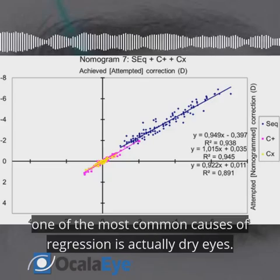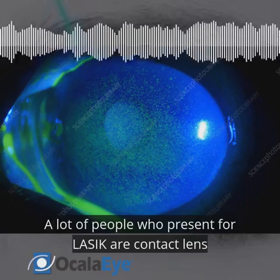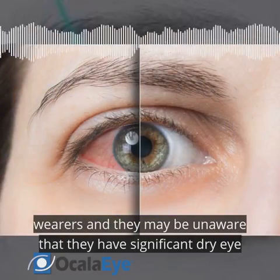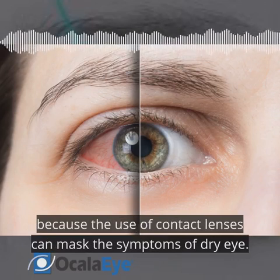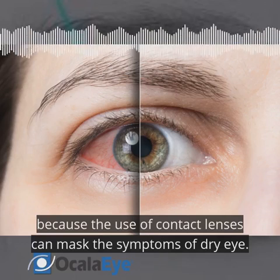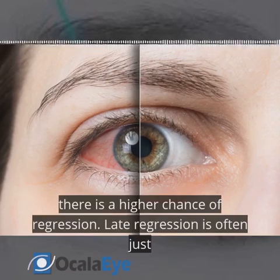After this early stage, one of the most common causes of regression is actually dry eyes. A lot of people who present for LASIK are contact lens wearers, and they may be unaware that they have significant dry eye, because the use of contact lenses can mask the symptoms of dry eye. If it's not diagnosed prior to the LASIK procedure, there is a higher chance of regression.